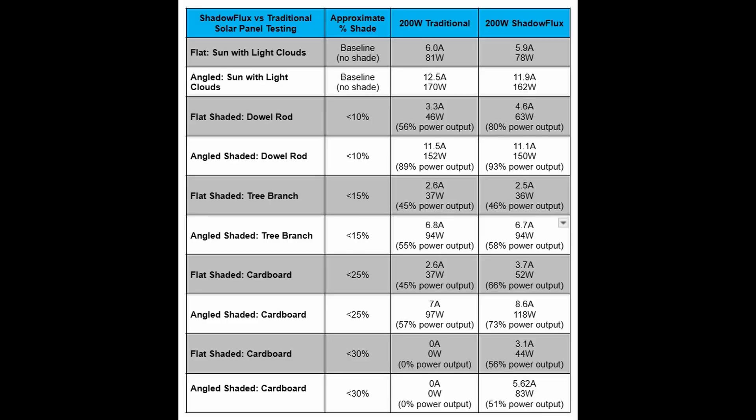Here's another look at our full results table. So is the Shadow Flux worth the difference in price? Based on these results, we saw equivalent power outputs on the panels with little to no shade, but when we applied 25 to 30 percent shading to each panel, that's when the Shadow Flux significantly outperformed the traditional panel. Multiply this improvement by multiple panels in your solar array, and you'll really start to see greater energy production.